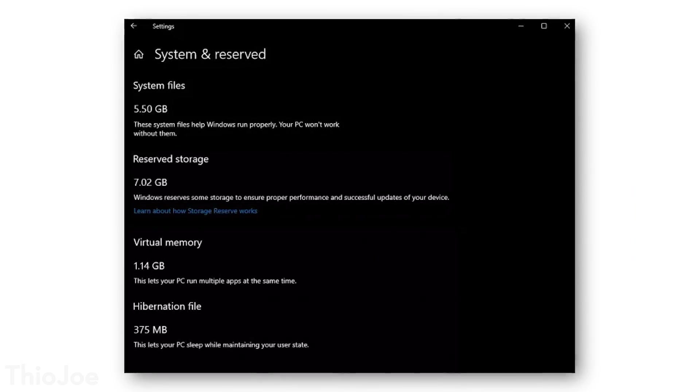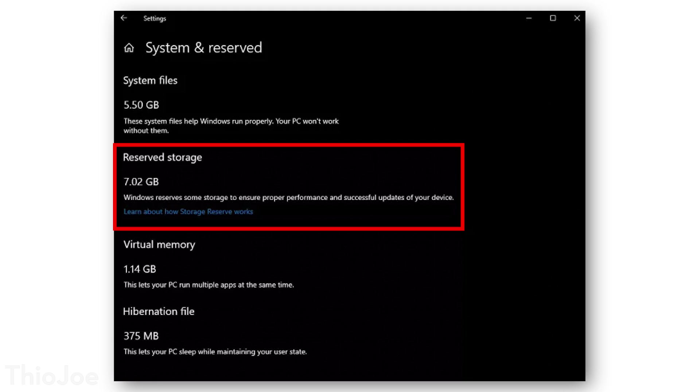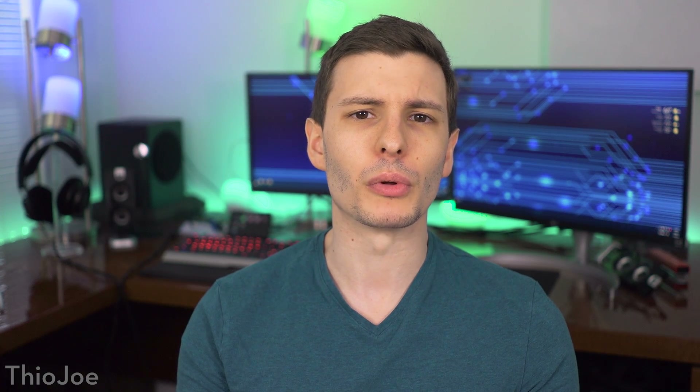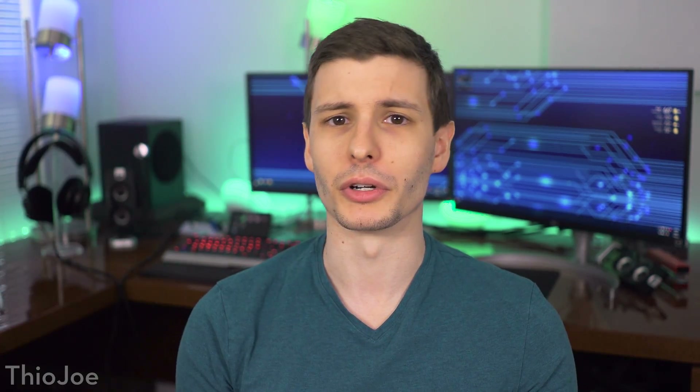Also related to updates, Windows 10 is apparently going to start reserving a few gigabytes of storage space on your hard drive for updates to download and install. Apparently this is going to be up to around seven gigabytes, but it might be less. I guess this is for people who have such low storage space that they can't even install updates, which is obviously not a good thing, especially for security updates. So this will ensure that every Windows computer will at least be able to install updates and stay up to date no matter how much you put on the hard drive.